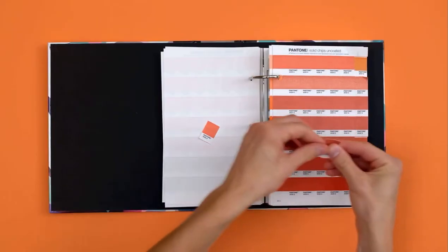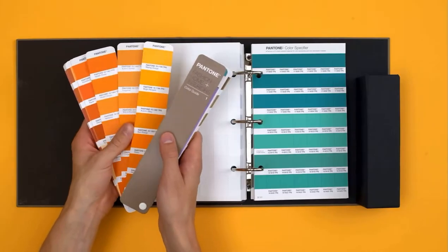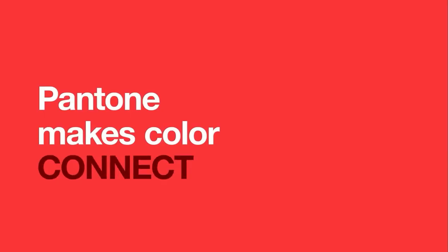In short, we give you the tools for every step of the creative process — across print, digital, packaging, textiles, plastics, coatings, cosmetics, and strawberries. Because Pantone not only makes colors, we make colors connect.